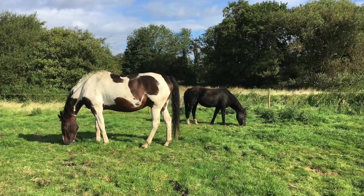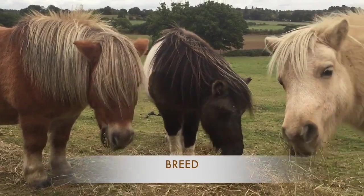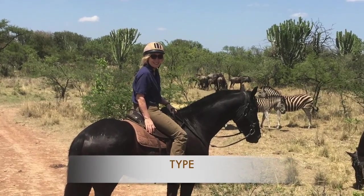We've already established from our first video the difference between a horse and a pony simply being size, but there are two other ways that you describe a horse: the first one is the breed and the second one is the type, and they're not exactly the same thing. So let's have a look at them.